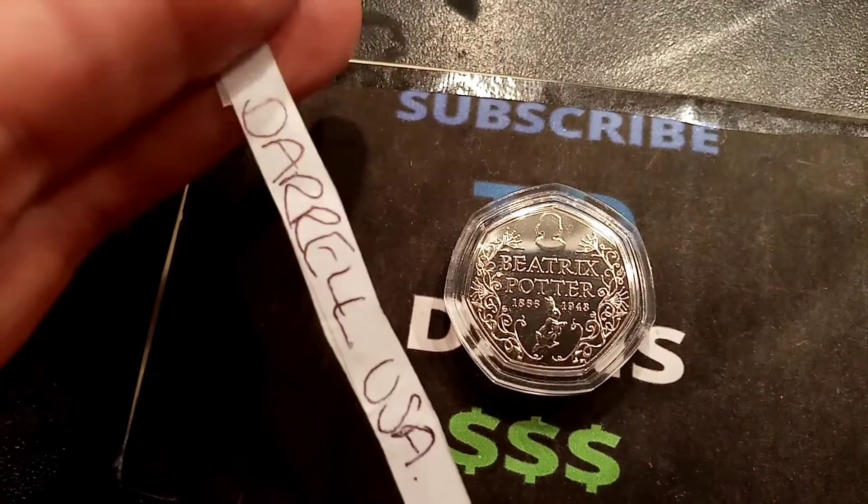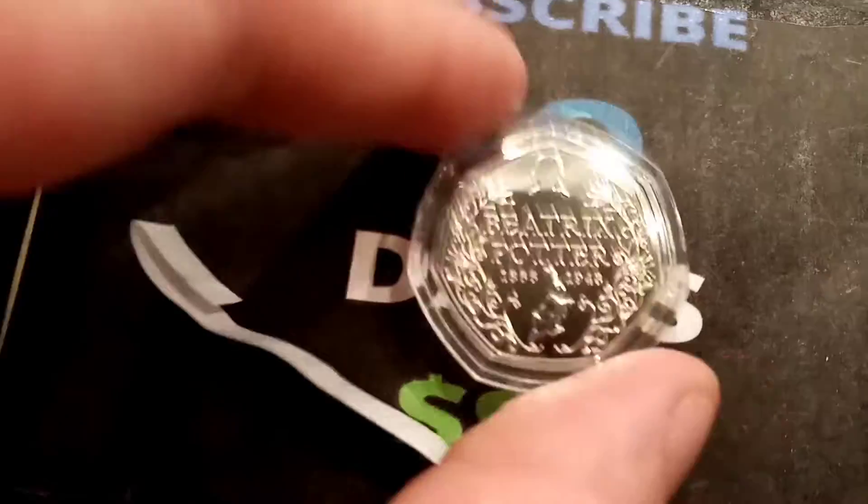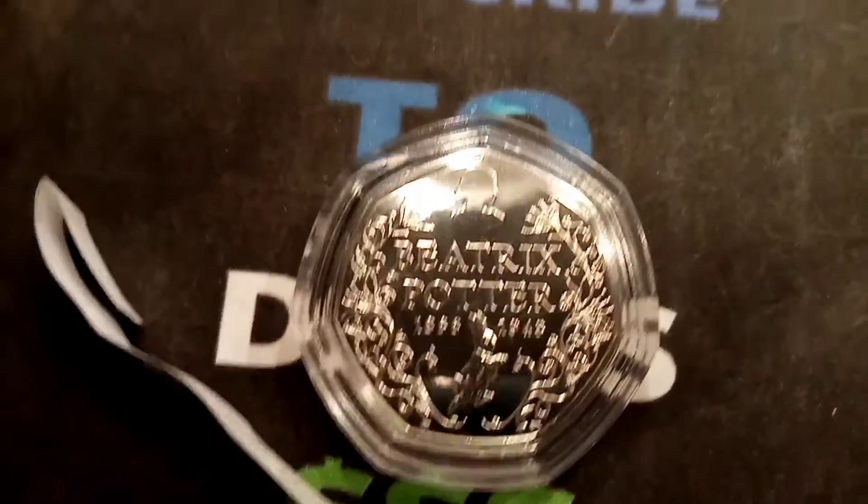The winner is... Dow Rule USA, congratulations! I do believe that's your second win. I will just drop you an email to let you know that you've won and then I'll get it shipped out.